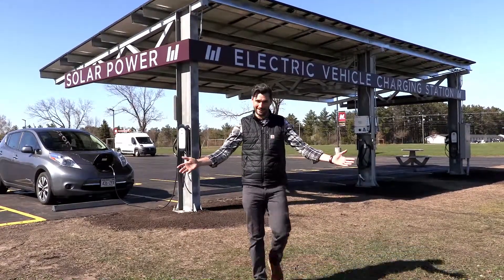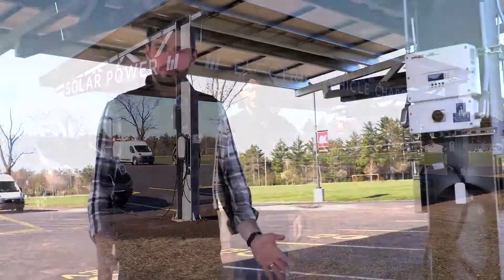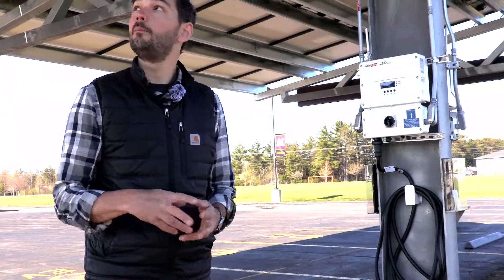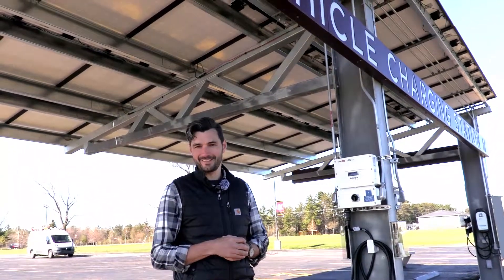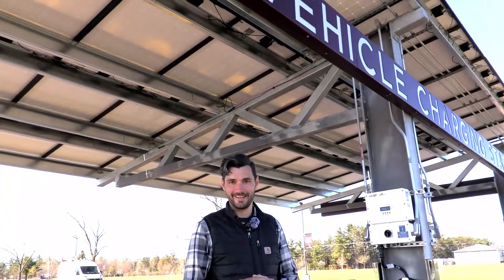Welcome to our solar powered electric vehicle charging station. Here we are underneath the canopy. Above us are 48 solar panels, 325 watts donated by Panasonic USA.